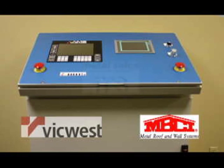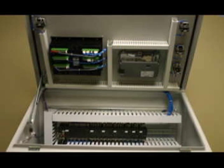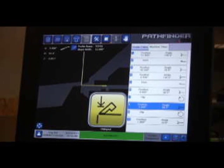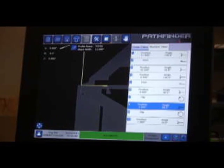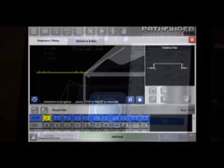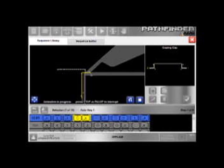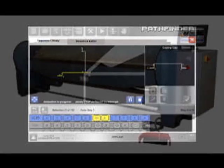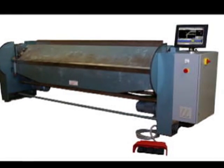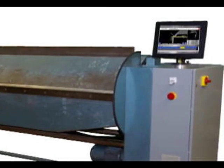AMS has also given thousands of old machines new life with control retrofits. AMS offers Pathfinder as a state-of-the-art graphic controller for folding machines. A graphic controller means easy programming and fewer mistakes. Using Pathfinder, AMS has created a complete retrofit package specifically designed for the Roper Whitney Auto Brake 2000.